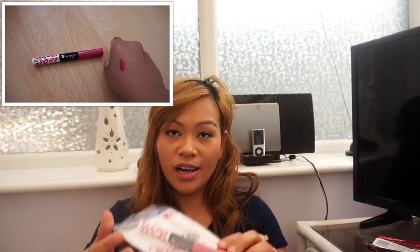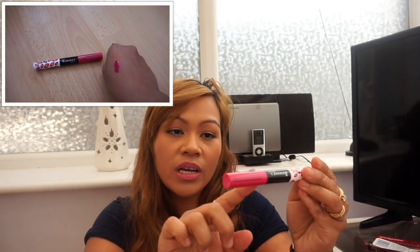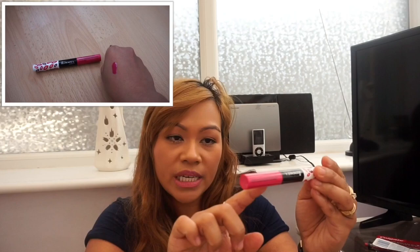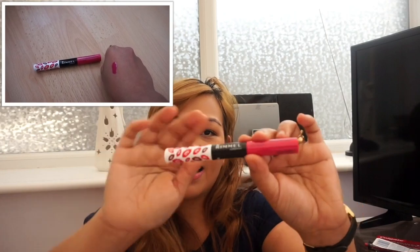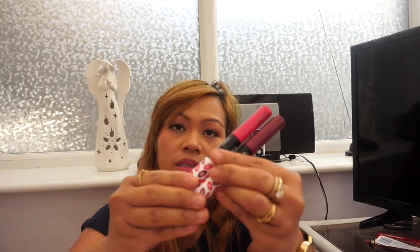I also got another Provocalips — this one is in shade 310 Little Mix. I'm really happy with both of these Provocalips.